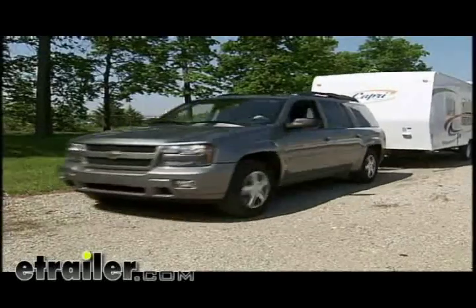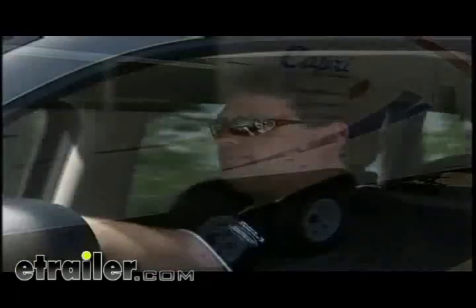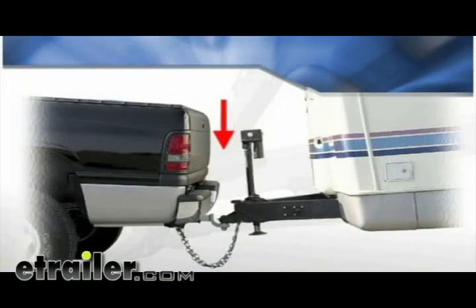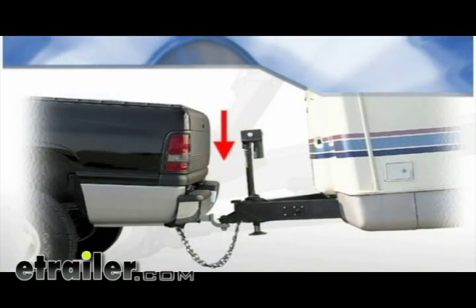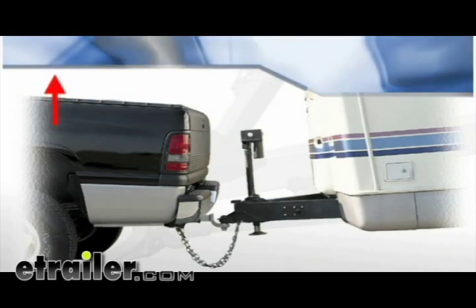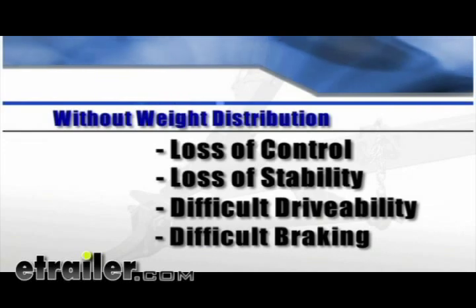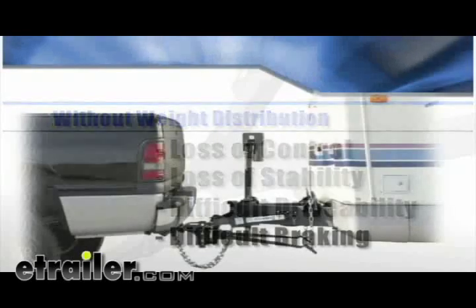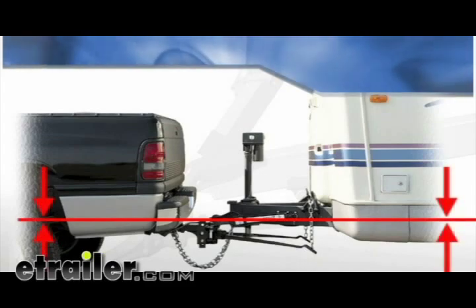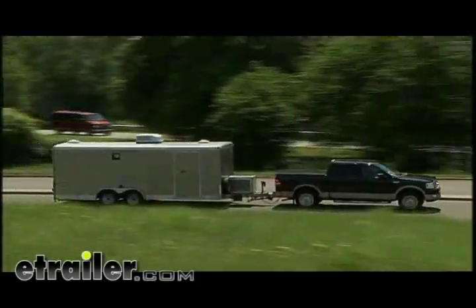Modern weight distribution systems provide a softer ride and distribute forces more evenly than previous technologies, meaning better steering and brake control — and that translates to greater peace of mind. The weight of a trailer pressing down on the hitch at the rear of your tow vehicle can cause the front of the vehicle to rise, lifting weight off the front axle. The result can be a loss of control: stability, drivability, and braking can become difficult — even dangerous. A weight distribution system evenly distributes the weight of the trailer between the trailer axles and the tow vehicle axles.